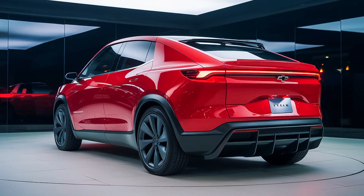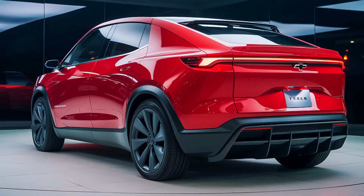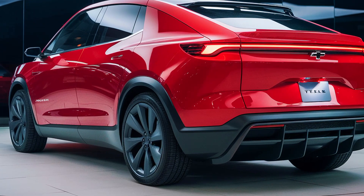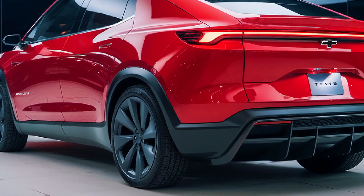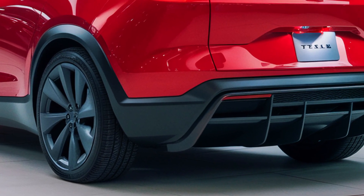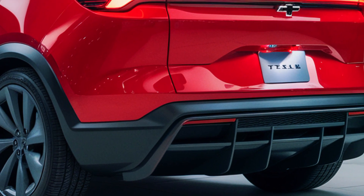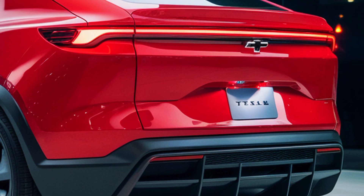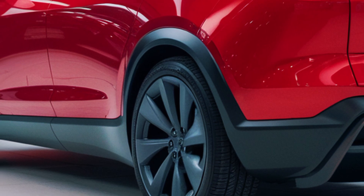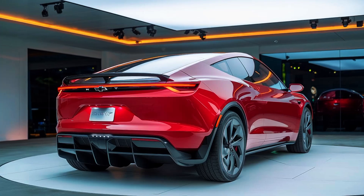The Tesla van's all-electric design significantly reduces greenhouse gas emissions compared to traditional combustion engine vans. By transitioning to electric fleets, businesses can contribute to cleaner air and lower operational costs. Families too can enjoy guilt-free road trips, knowing their vehicle aligns with global sustainability goals. Tesla's commitment to renewable energy extends beyond its vehicles — owners can integrate their vans with Tesla Powerwalls and solar panels, creating a holistic energy ecosystem that further reduces dependence on fossil fuels.